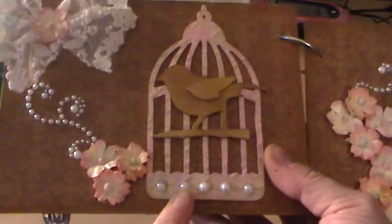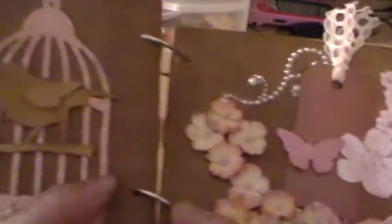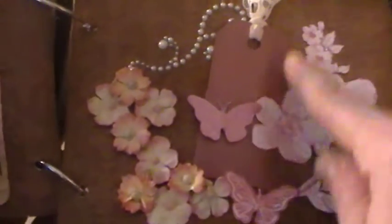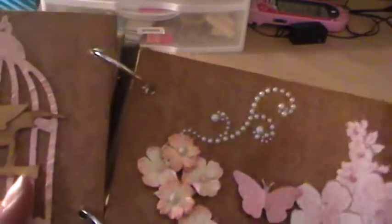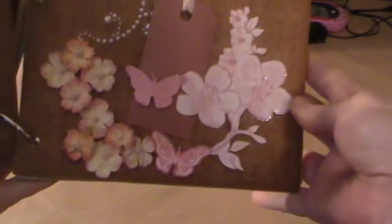I took some white and some pink acrylic paint and went over it to bring out the lettering on there. I added some flowers, some lace up in the corner, and a bird. On the next page I took a butterfly and cut that out, and the tag which I wrote on on the other side to tell her a little about myself — and that was the page that I did for her.